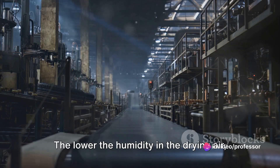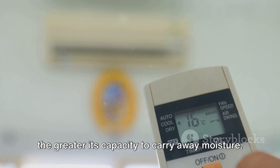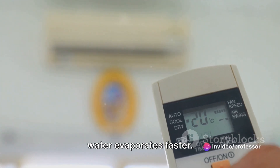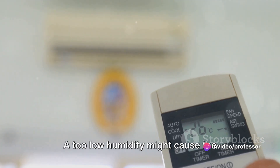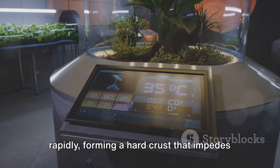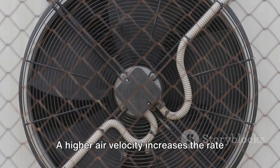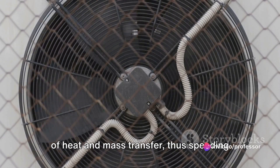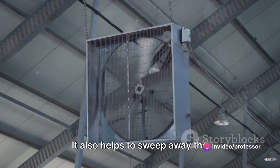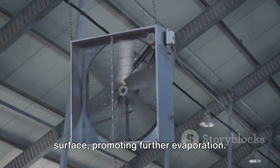Moving on to humidity: the lower the humidity in the drying air, the greater its capacity to carry away moisture, meaning water evaporates faster in a dry environment. However, too low a humidity might cause the surface of the material to dry out rapidly, forming a hard crust that impedes further drying. Next, a higher air velocity increases the rate of heat and mass transfer, speeding up drying and sweeping away moisture-laden air from the material surface.